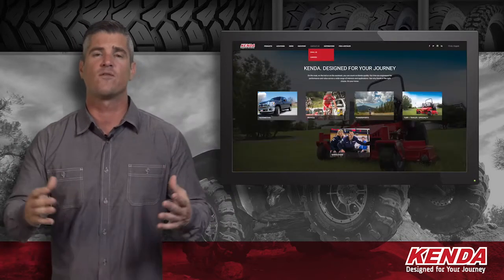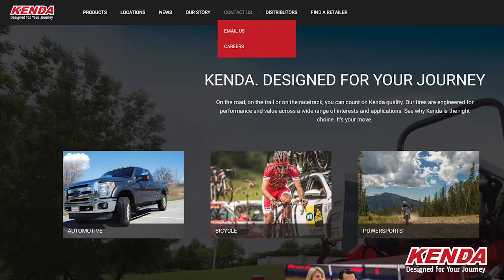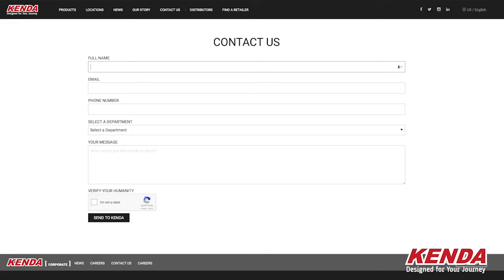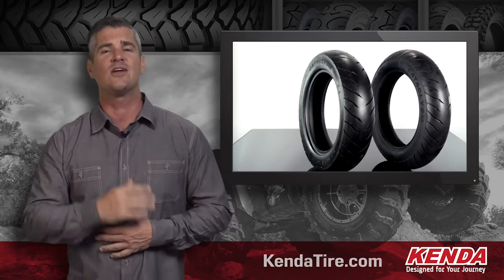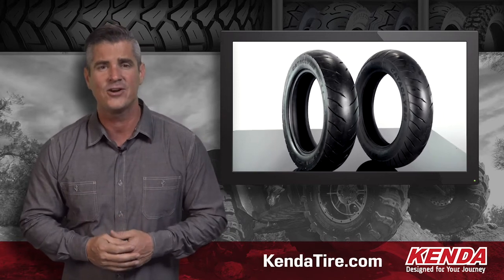If you have any questions, one of our tire specialists would be happy to help. All you have to do is fill out the contact us form at kendatire.com. If you're ready to see why Kenda is the right choice, then it's your move. Find a distributor near you or visit our site today at kendatire.com.